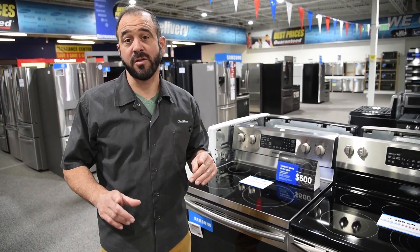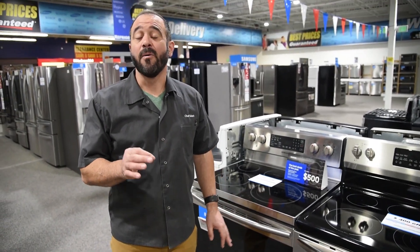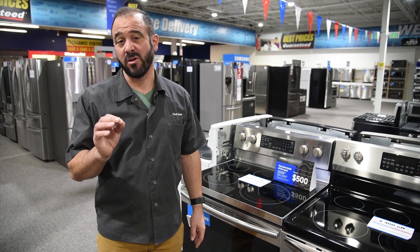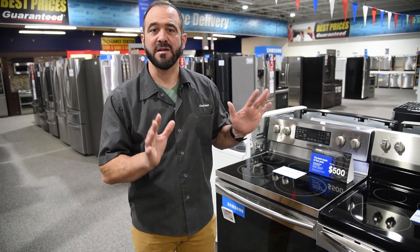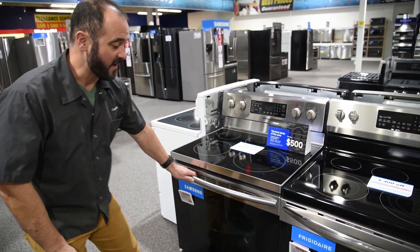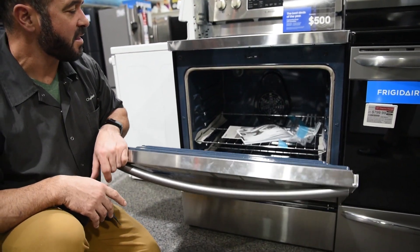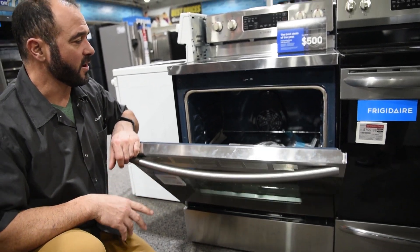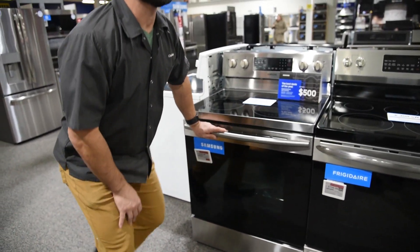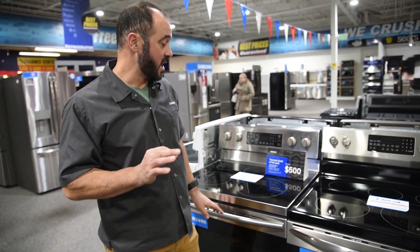My number one choice starts with features over price. We're at $550 for this Samsung, and what I'm looking for here are features that I think are critical in a lower price, entry-level style range or stove. Convection bake is really important — it's a fan way back there that circulates air, reduces hot spots, allowing your food to cook more evenly and more quickly. It's $50 to $100 extra, but really worth the money.